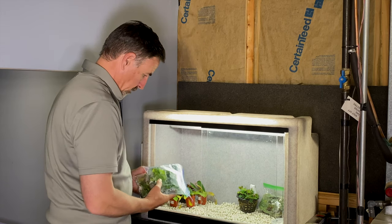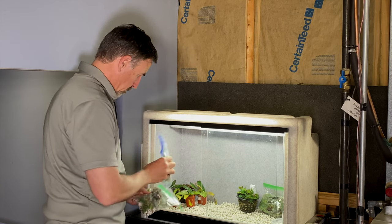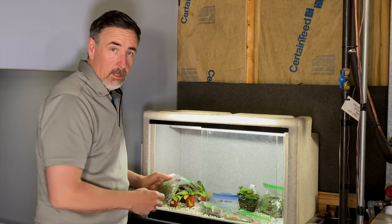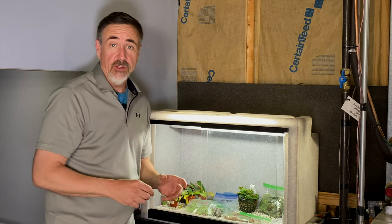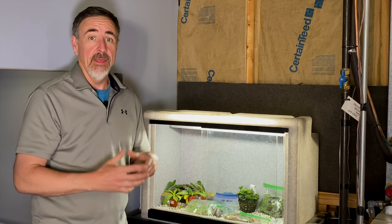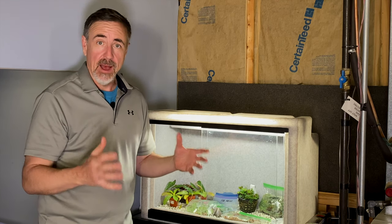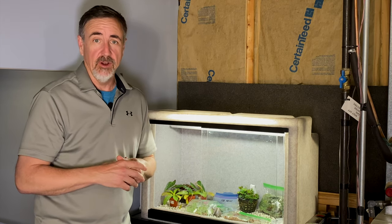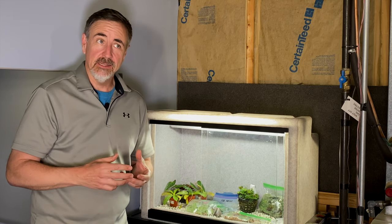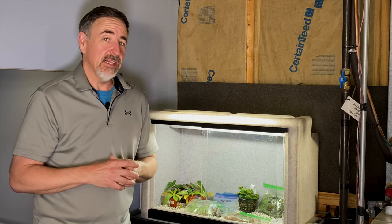The day after I put the first plants into the vivarium, I received another box of plants and recorded a video. Yesterday afternoon I got all the plants that I had in my growth chamber planted up into the vivarium upstairs, and then today I got a big box of plants from my friend Paul at Vivariums in the Mist. Most of what he sent came as cuttings, and I've got to figure out exactly how to deal with that.